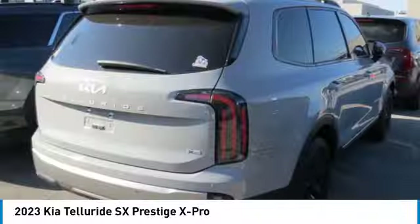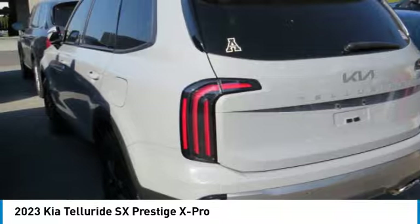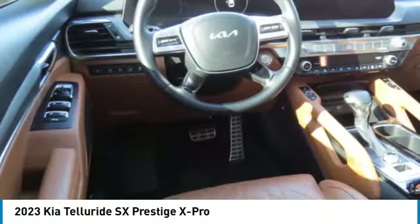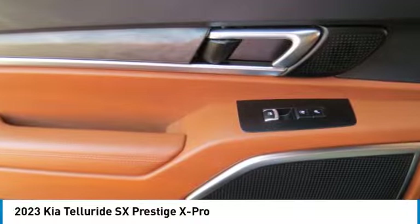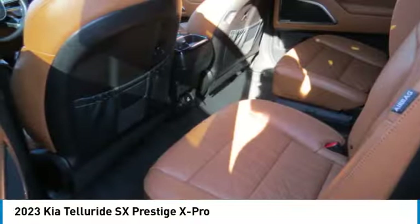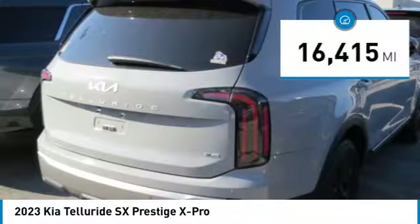Stop by and take a look at the 2023 Telluride. The Kia Telluride is an impressive SUV that boasts a striking exterior look. Plenty of interior technology features, additional space for guests in the third row, and a powerful engine leave no doubt that this is an SUV worth talking about. This vehicle has less than 20,000 miles. Here are some of this vehicle's great options.